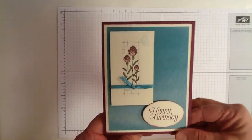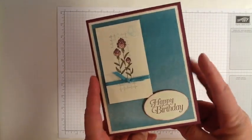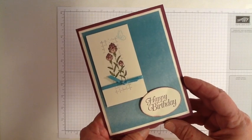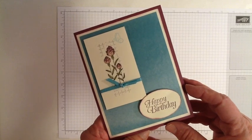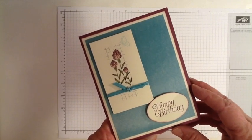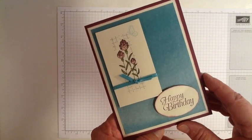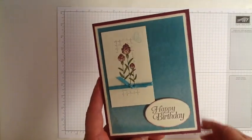Hi stampers, this is Marie Bennett at blackberriesandcream.net and today I'm going to show you this birthday card that I made using some of the new products out of the occasions catalog that's going to be open for purchase on January 5th, and also from the celebrations catalog — those are the free products that you can earn if you spend $50 or more from any current Stampin' Up! offering. This birthday card was made using a variety of products.